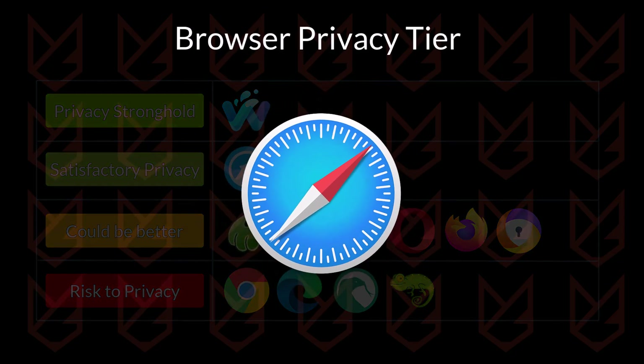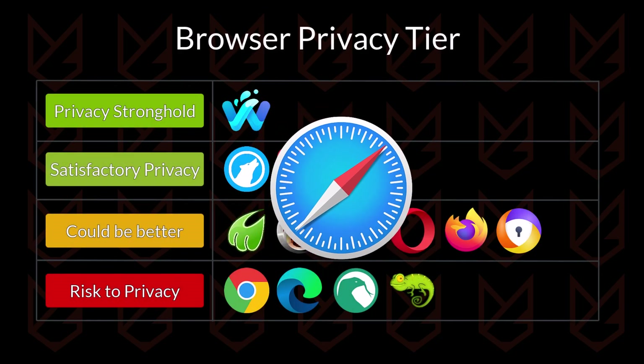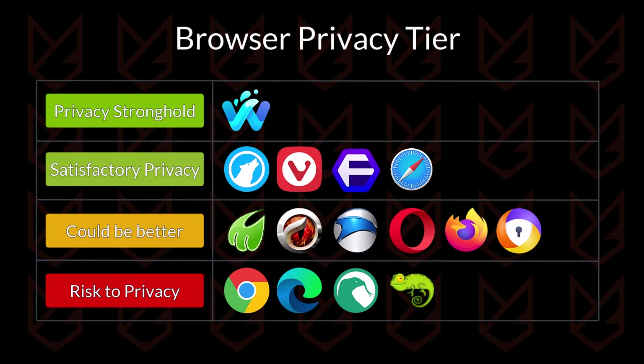Safari Browser comes up with several good features like intelligent tracking protection, fingerprint protection, and IP address protection with iCloud Plus subscriptions. The browser is good for basic privacy protection, but when it comes to advanced features there are some gaps. The fingerprinting protection is weak and it gets fewer updates compared to other browsers. So it is going to be in the satisfactory tier.